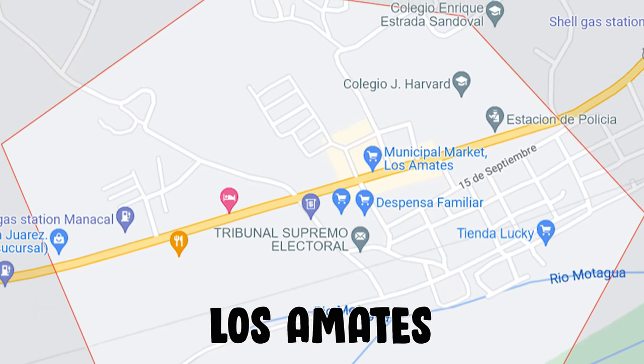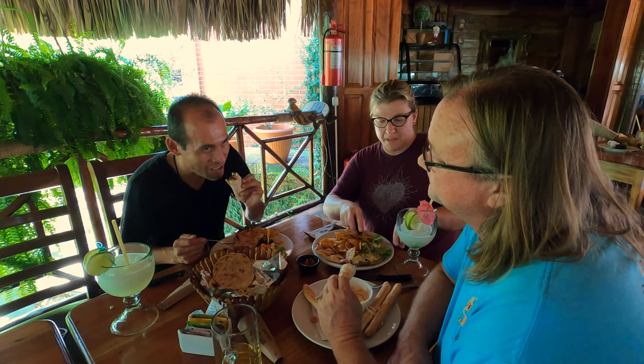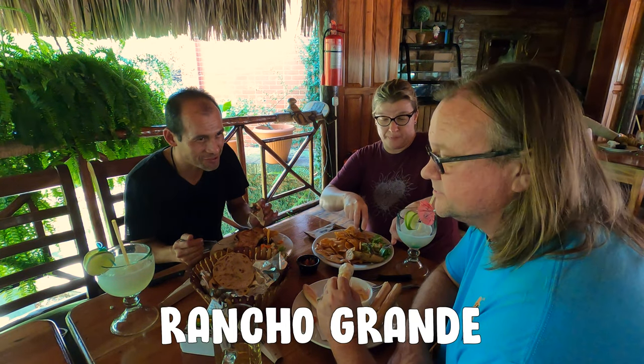What town are we in? The name is Los Amantes. Los Amantes. Yes. Where are we at today? Rancho Grande is the name of it. Rancho Grande.